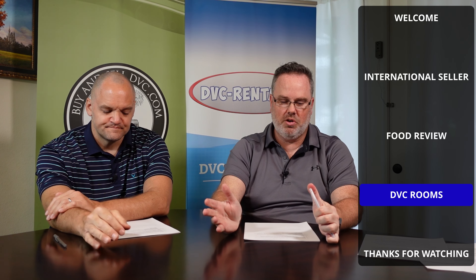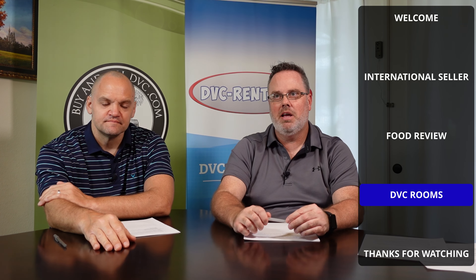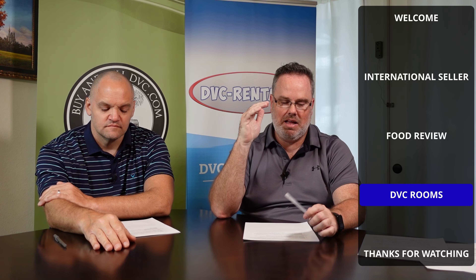All DVC studios come with either balconies or, if they're on the first floor, a patio. Another great option is multiple bathrooms — I can't stress this one enough. If you've got a family and you're trying to get ready in the morning, everybody waiting on one bathroom is not ideal. Having multiple bathrooms where one person can be showering and another is shaving — that is very, very helpful when you've got family with you.